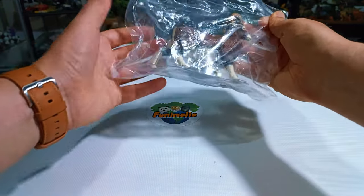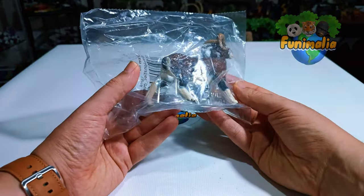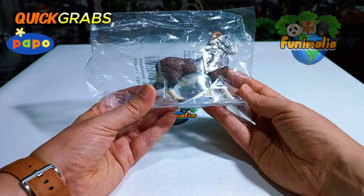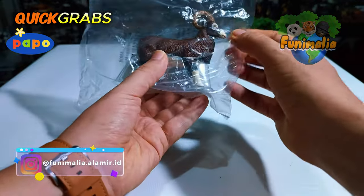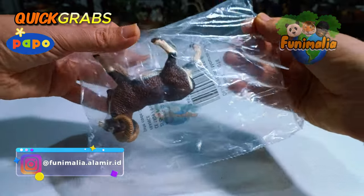This time I seized the chance and added this long-awaited piece to my collection after its re-release. Papo reintroduced this fantastic figure in 2023 following its hiatus since 2017, so I highly recommend not letting this opportunity slip — grab it if you can.